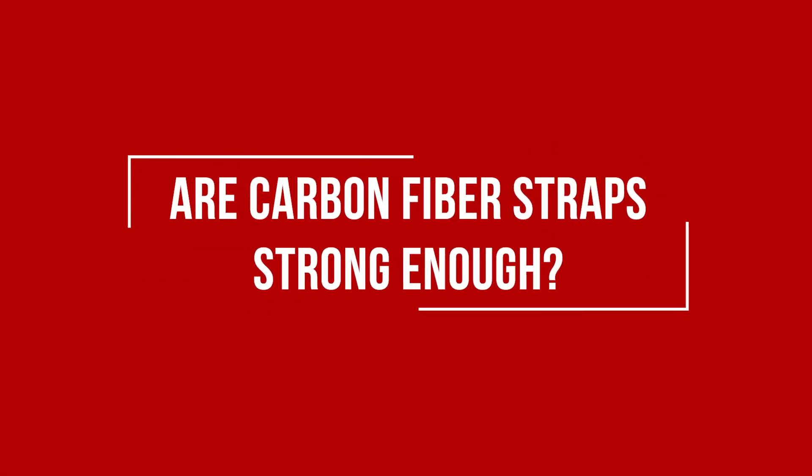Hi, I'm Nolan, the sales director here at AccuLevel. You may have a bowed basement wall, and one of the solutions that are offered are carbon fiber straps. Your next question is: are they strong enough to hold my bowed basement wall? That's the question we're going to tackle here in this video.